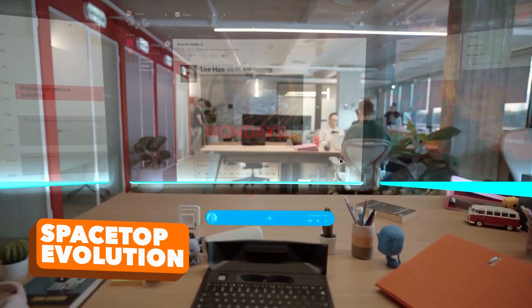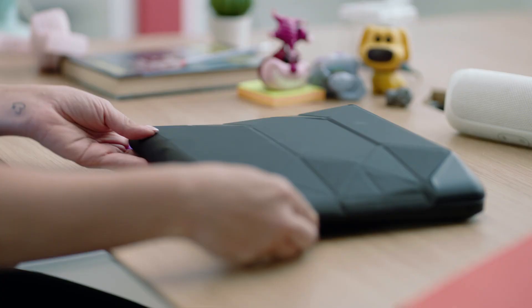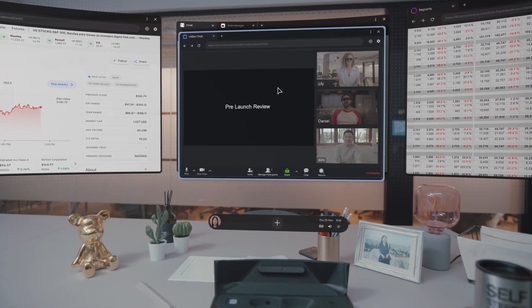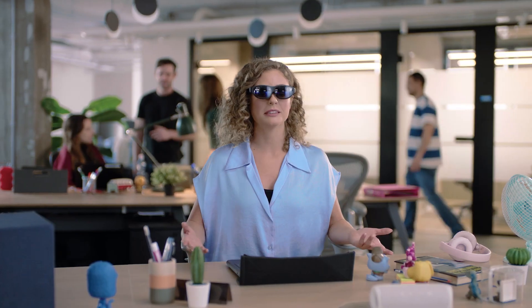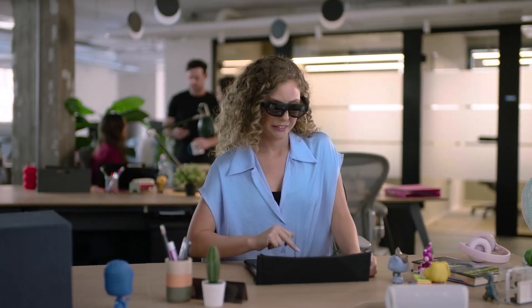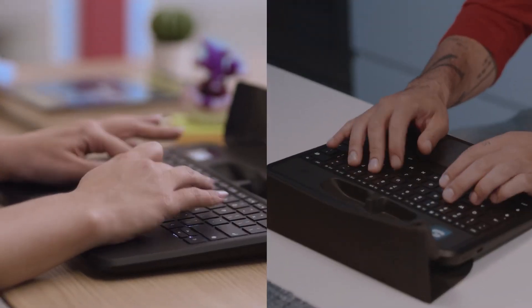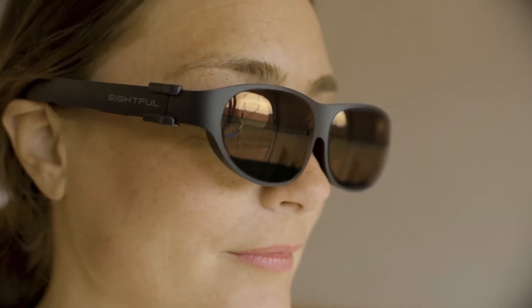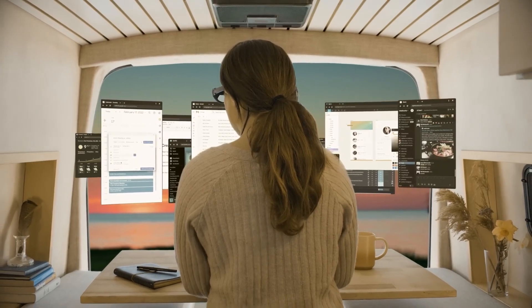Presenting Spacetop Evolution. Prepare for a revolutionary leap in laptop technology emerging from the heart of Israel. Elegantly addressing the perennial challenges of screen quality, welcome to the age where anti-reflective coatings, privacy filters and screen size concerns become obsolete. Step into the enchanting realm of augmented reality through the groundbreaking innovation Spacetop — a visionary creation introducing a virtual canvas stretching 100 inches, a spectacle exclusively unveiled through specialised eyewear.